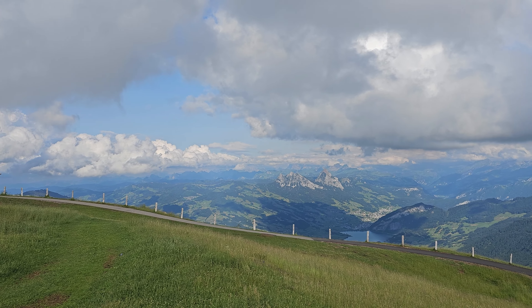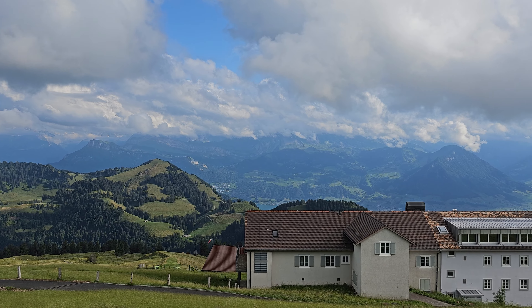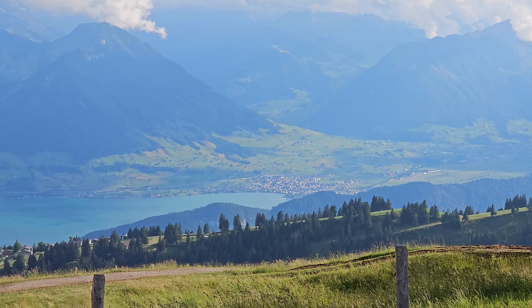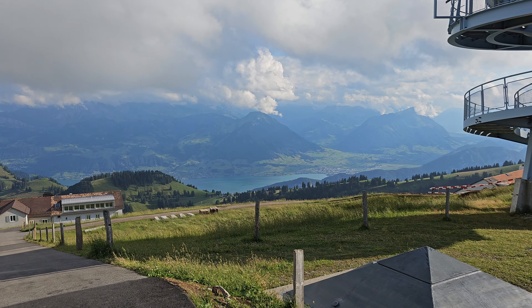We are almost there and you can see the path we covered. The 360-degree view from here is worth every single minute of your journey to get here.